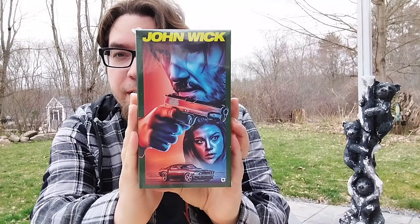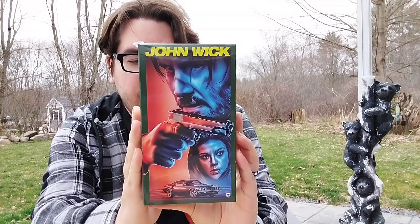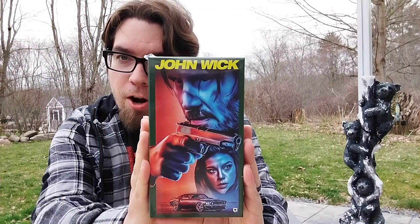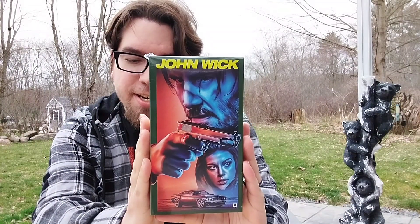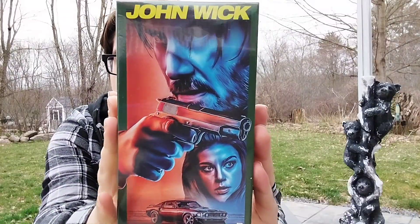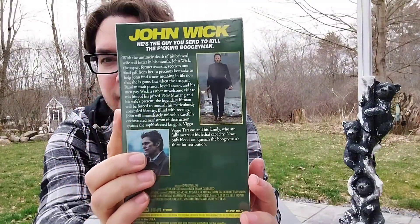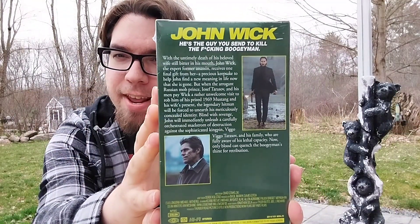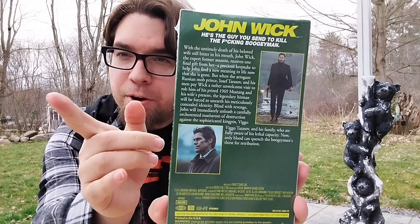Especially after seeing John Wick Chapter 4 — this is her brand new John Wick VHS tape. I can't get over how awesome this VHS tape is. The art alone is fantastic, and then on the back it's very similar to how they had the description of the movie back in the day. So give me a second and I'll give you a closer look at the artwork.